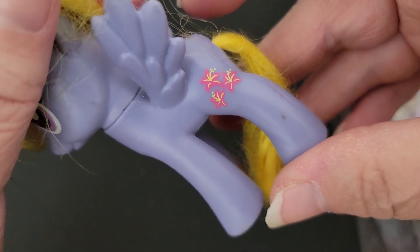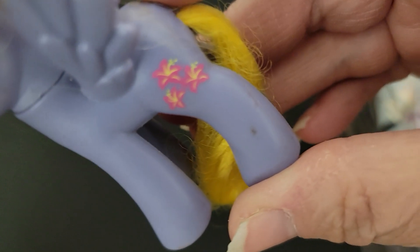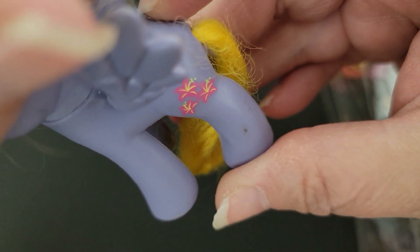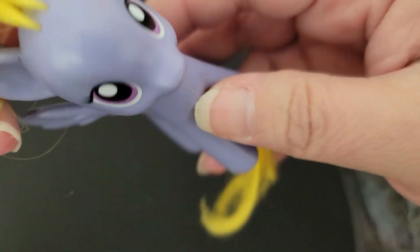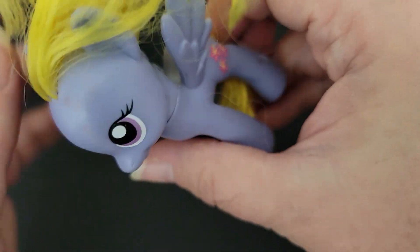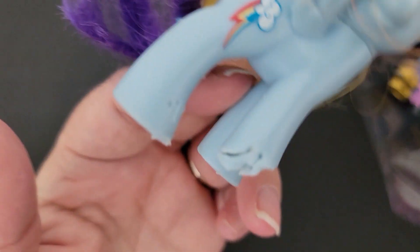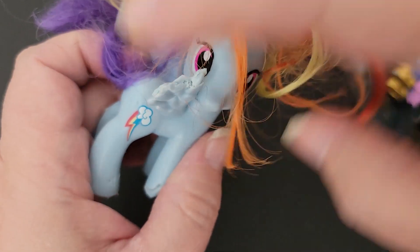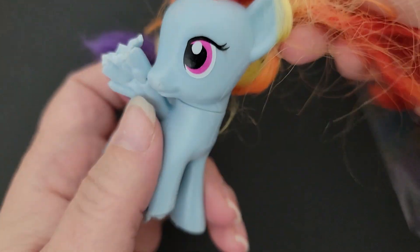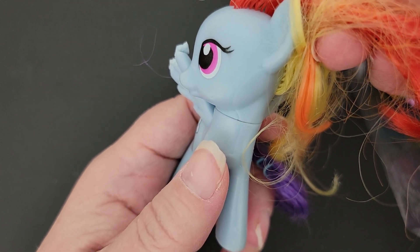I'm not sure who this one is, but they have fireworks on their tush — it looks like flowers, pretty flowers. This is a generation four. And this one has a chewed up paw. This is a Rainbow Dash, and she looks like a generation four too.